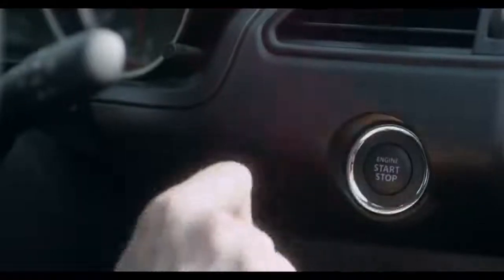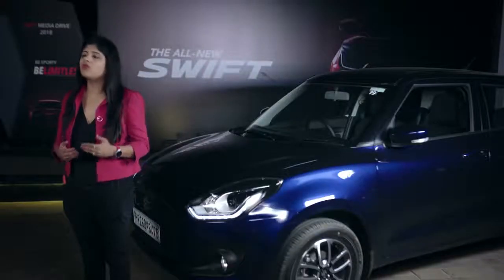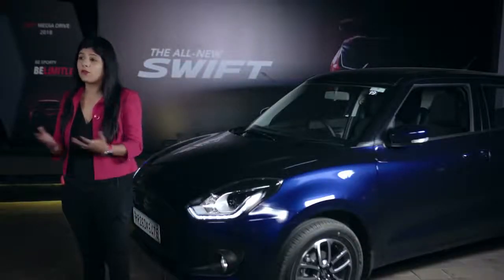The looks of the car are most striking. The interior of the car looks nice because you have more space than ever — the headroom, legroom, all of it has been increased, and of course the luggage space.